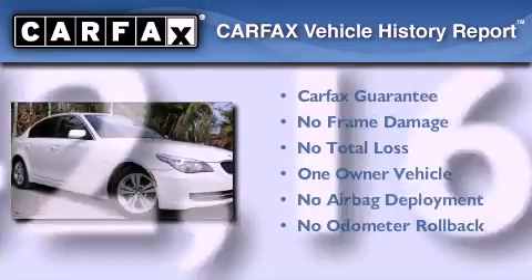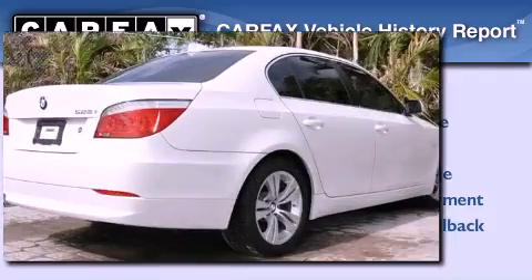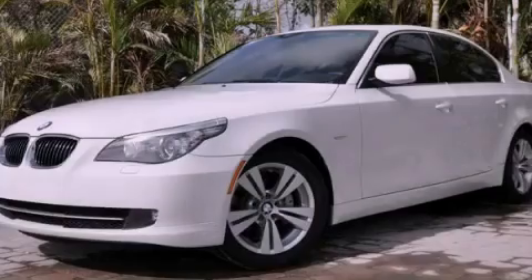This BMW has had only one owner and it qualifies for the Carfax Buy Back Guarantee. We hope you found this video informative. Please contact us today.